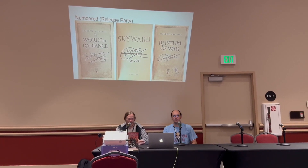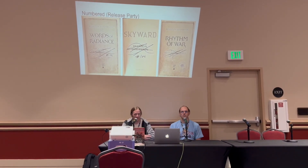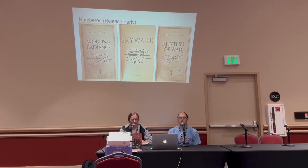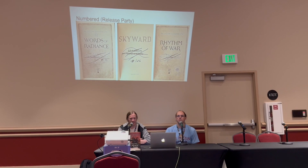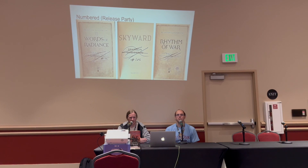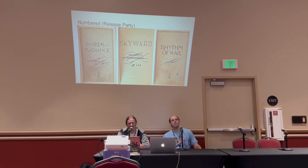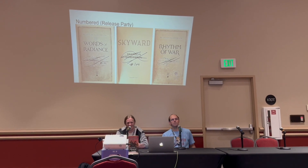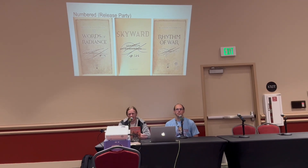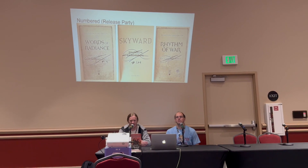A lot of times some of these had Brandon writing the numbers on back in the day, and some were done by someone's assistant. Definitely one of the most sought-after things for collecting is getting a number — and particularly a low number. That's why you'll see people like Austin, who got number one for this year, and especially for Stormlight Archive books, people spending multiple days waiting in line just to get that number one.